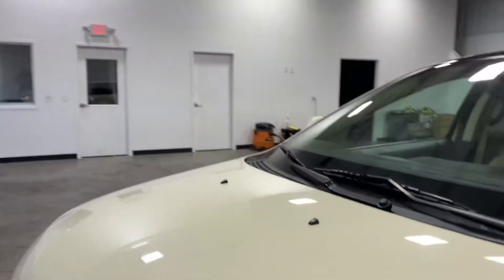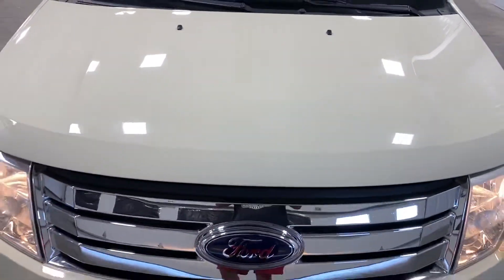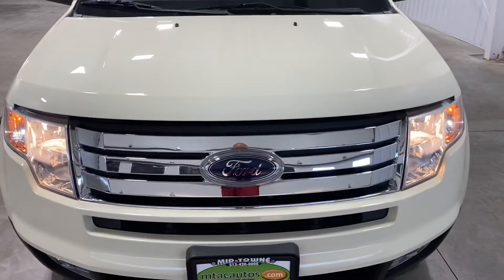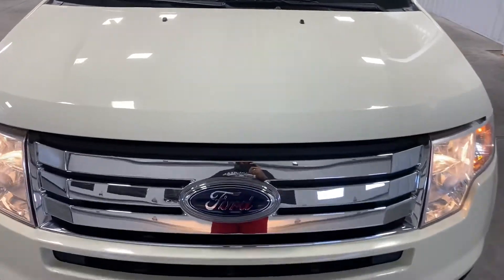Three garage doors — that's amazing. Maybe it's for you, maybe you go take care of your mom every now and then and need to get in the house, or whatever it may be. You'll see there's no fogging or water in the headlights.